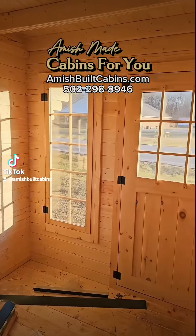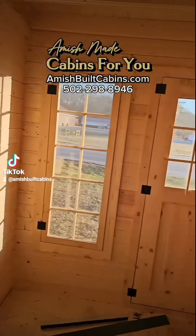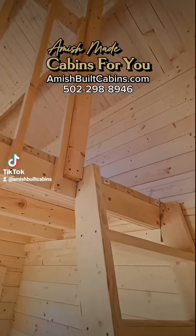Beautiful, long, elongated windows. Lots of natural light coming in. There's another set of windows over here.